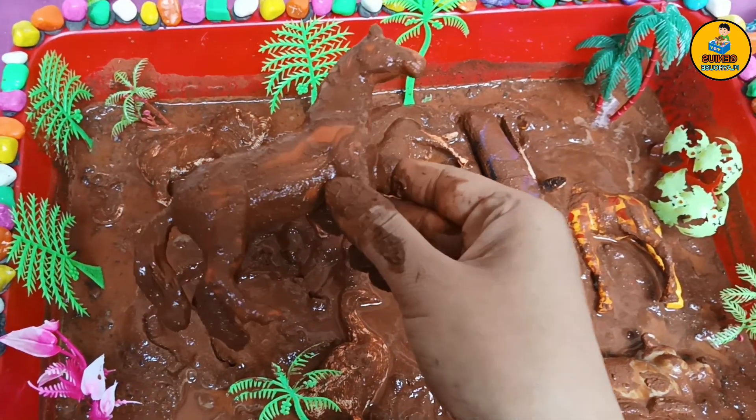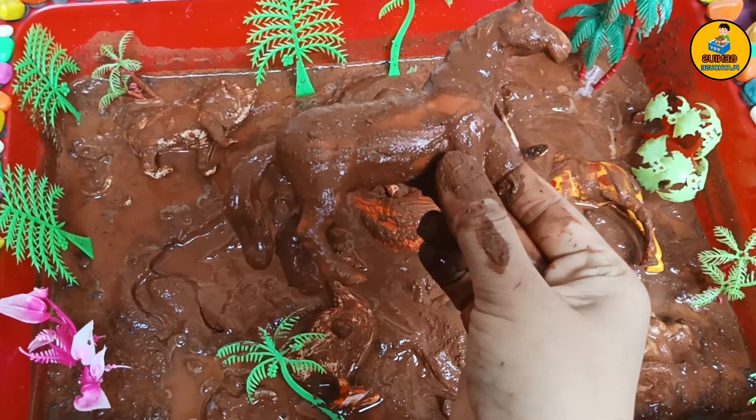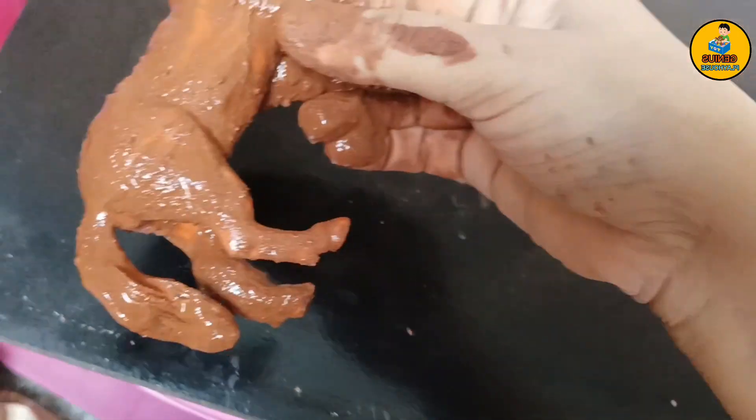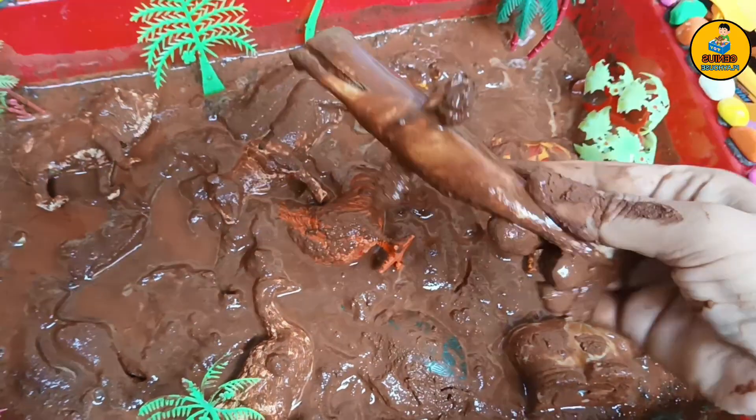First, let's place them on a plank. Alright, so let's pick this horse, this muddy horse. Let me keep it on a plank. This one looks like a shark. Let me place it on a plank.